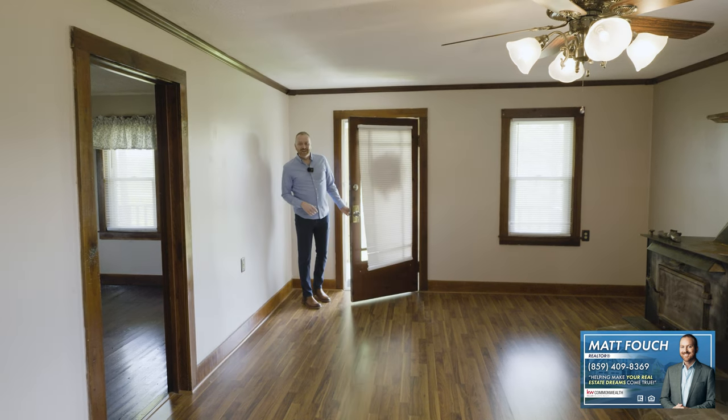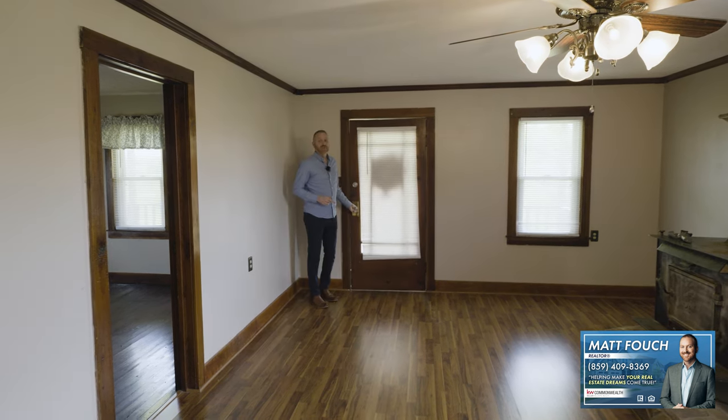Hey, it's Matt Fouch, Keller Williams Commonwealth. Again, thanks for joining me for the home tour. Today we're checking out this cute home with lots of acreage and outside buildings right here in the state of Kentucky. This home has already been updated by the current owners. A lot of things have already been done, so you don't have to take care of it. We're going to start on the inside of this home — check out three beds, two baths, kitchen, utility room, and some other great features that this home has. Let's get to it.